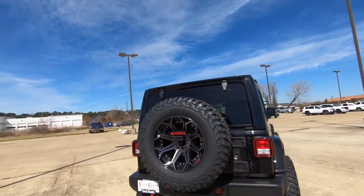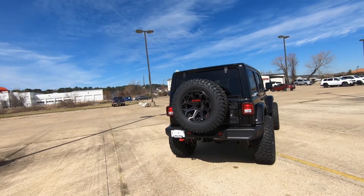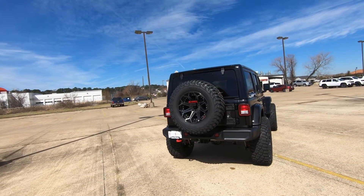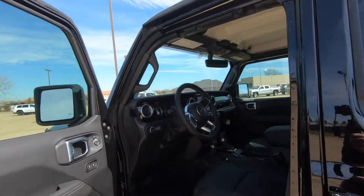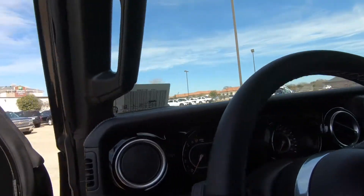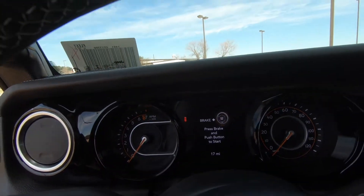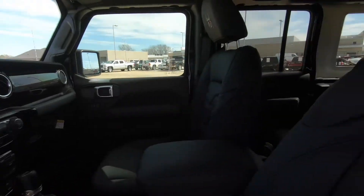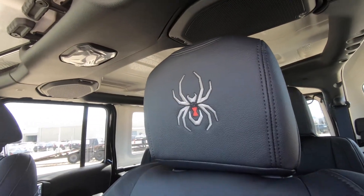Good news — anytime you have oversized tires like this, it's always good to know the vehicle comes with a full-size spare. When it comes to the interior, you're going to find the Black Widow custom gauges right here on the dashboard, as well as the black leather interior and the Black Widow logo stitched into the headrests.